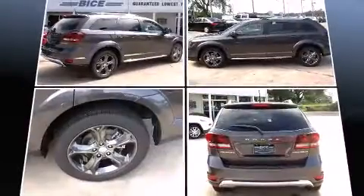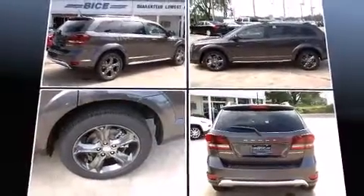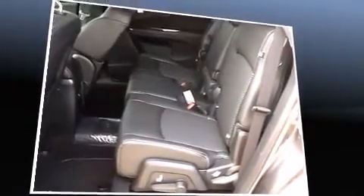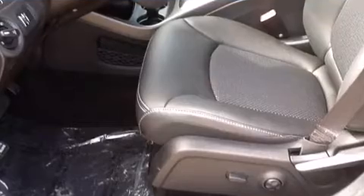It's equipped with tons of terrific amenities, but it won't break your budget, such as remote keyless entry, a built-in garage door transmitter, automatic temperature control, a roof rack, rear wipers, and a split-folding rear seat.